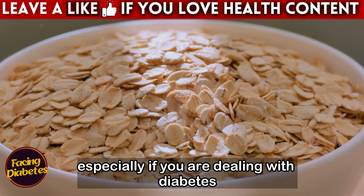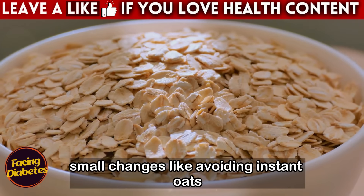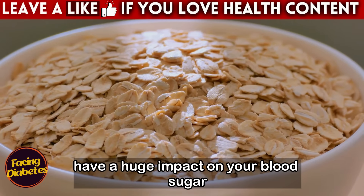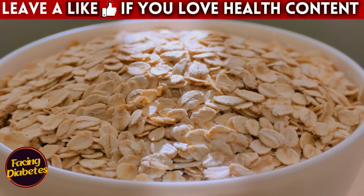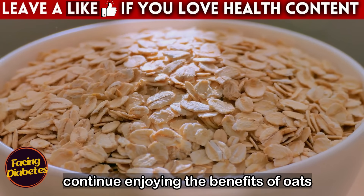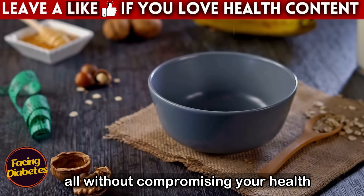Consuming oats correctly makes a significant difference to your health, especially if you are dealing with diabetes. Small changes, like avoiding instant oats and opting for less processed versions, can have a huge impact on your blood sugar control and overall well-being. These simple adjustments allow you to continue enjoying the benefits of oats without giving up practicality and, best of all, without compromising your health.